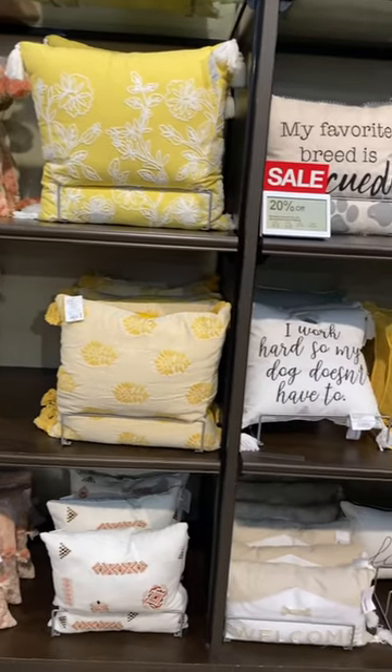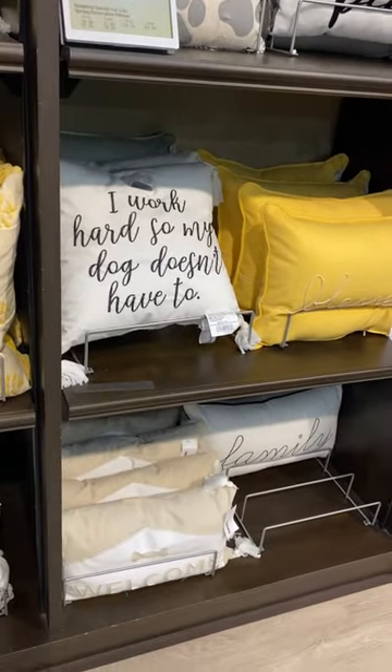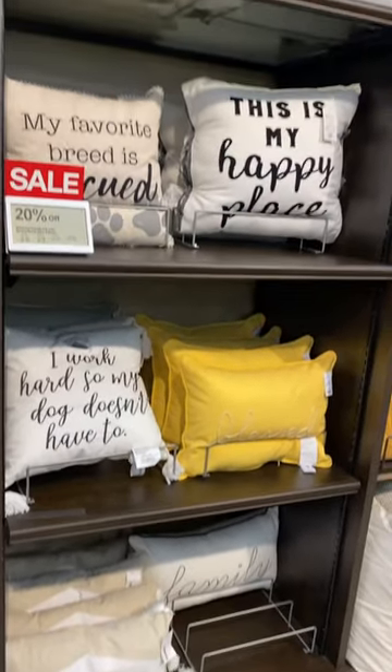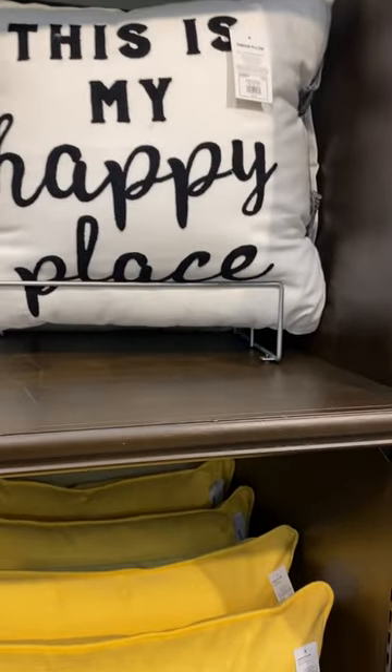They have some awesome pillows here. They're anywhere from like $32 to $38. That one says 'I work hard so my dog doesn't have to.' That one says 'family.' That one has a dog bone on it and says 'blessed.' This is my happy place. My favorite breed is rescued.